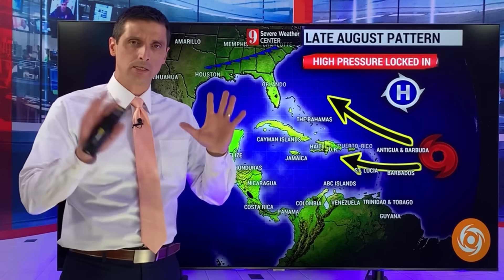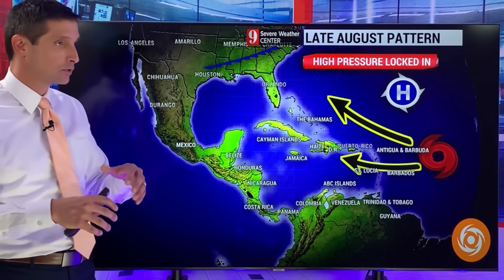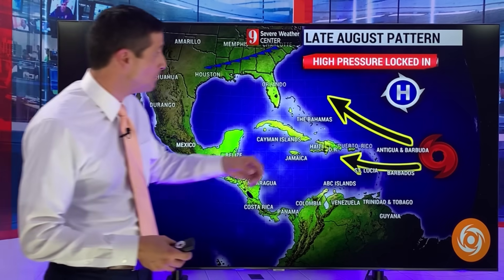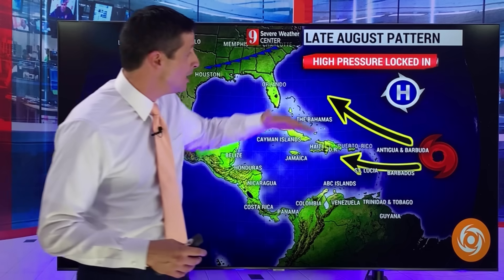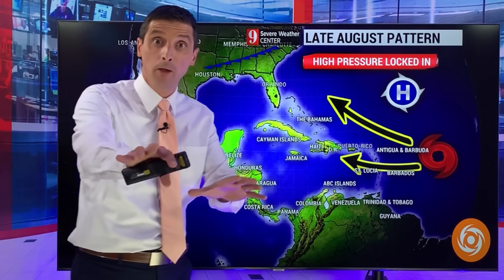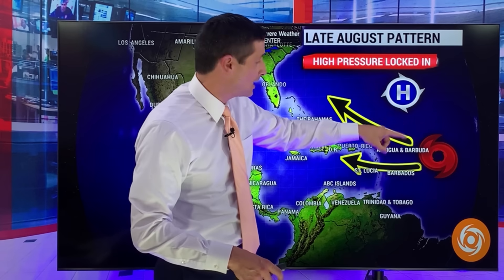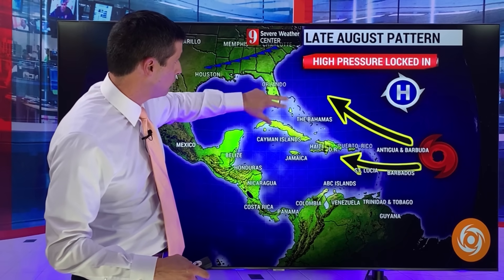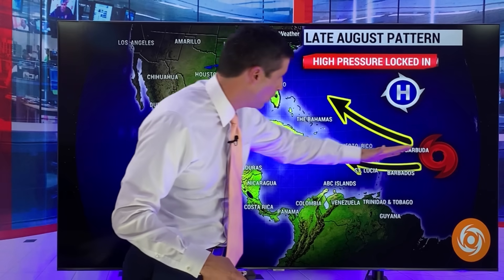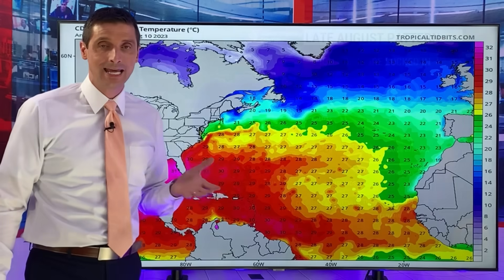I don't want to say the pattern is concerning because nothing's alarming — there's no hurricane out there. This channel's not about hype or scare tactics. But the pattern, I'll call it something I'm keeping an eye on. High pressure is going to be parked near Bermuda, extending out to the west, and that acts like a fence. So if something were to develop, it wouldn't necessarily escape out to sea — it would either curve closer to the Bahamas and Florida or the east coast, or kick directly into the Caribbean. The pattern takes it closer to land.